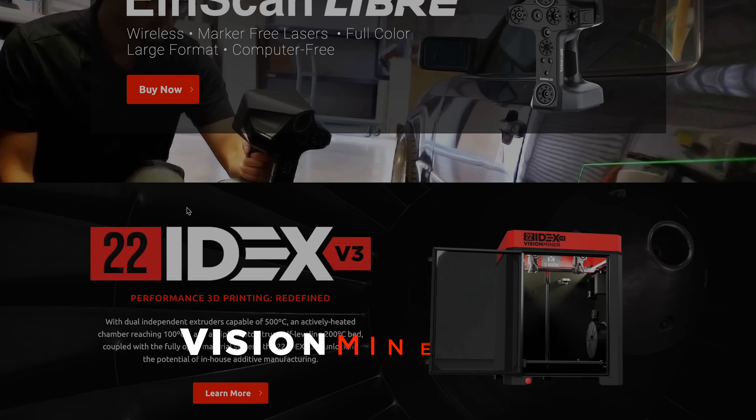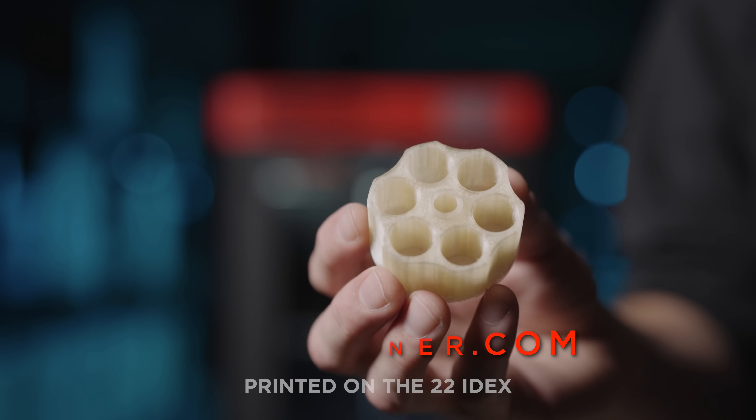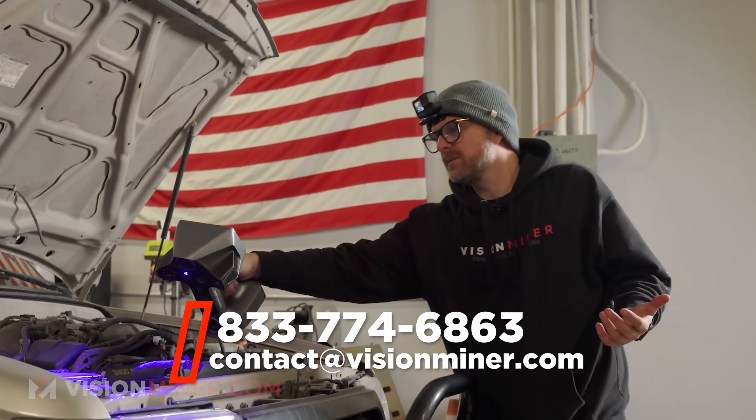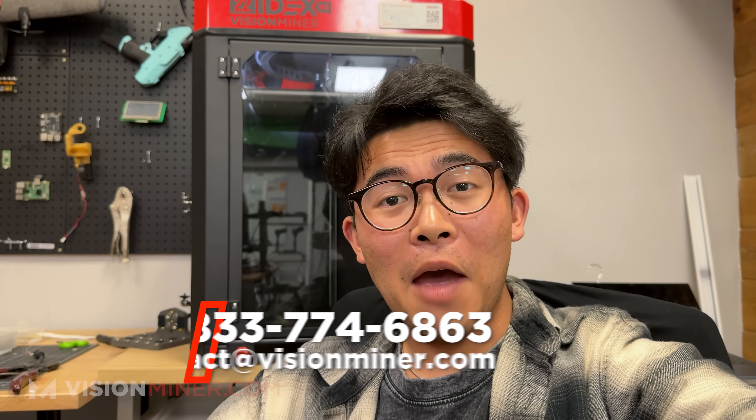If you're looking for an industrial 3D printing or 3D scanning solution, we carry a number of options over at visionminer.com, including our venerable 22i-dex that's sitting right behind me, currently printing some PSU. And speaking of motorsports, it also printed this NACA duct that's currently on a Porsche race car. So if you are looking for an industrial 3D printing or 3D scanning solution, hit us up — we will help you find the right solution, even if it's something that we do not carry.